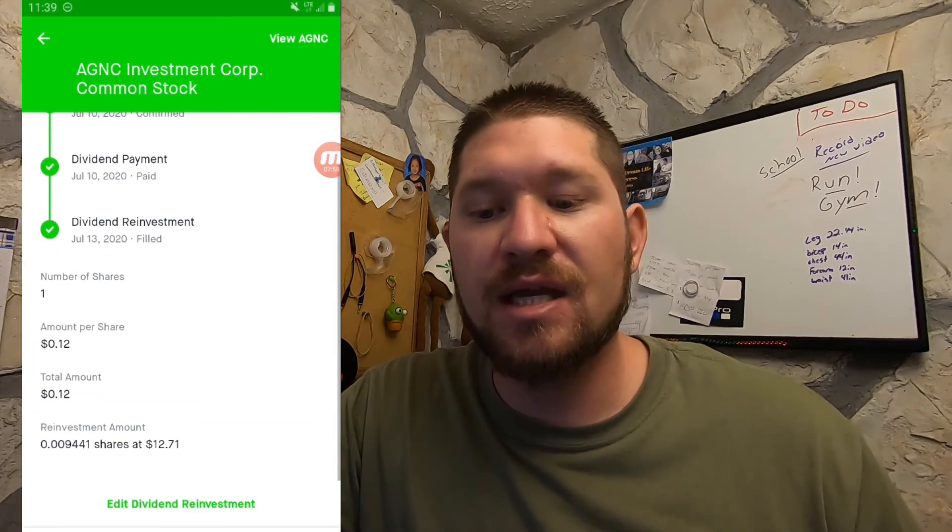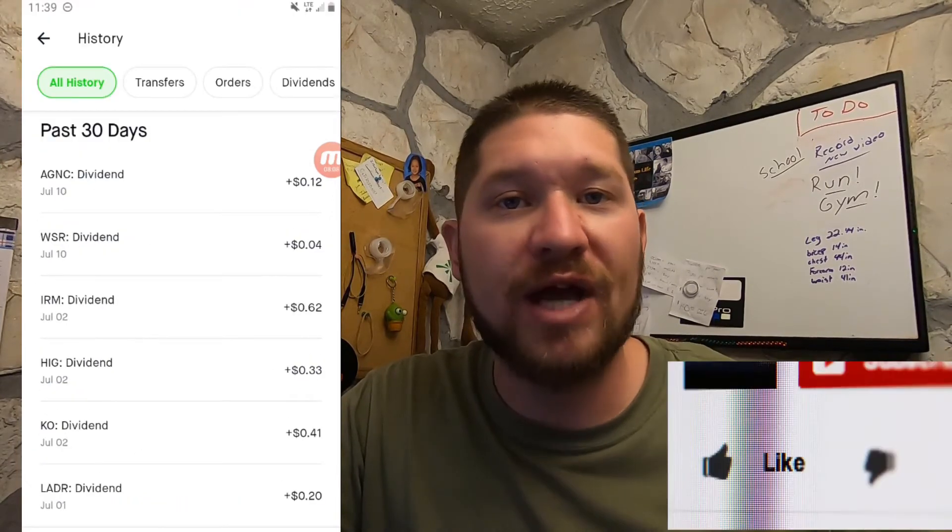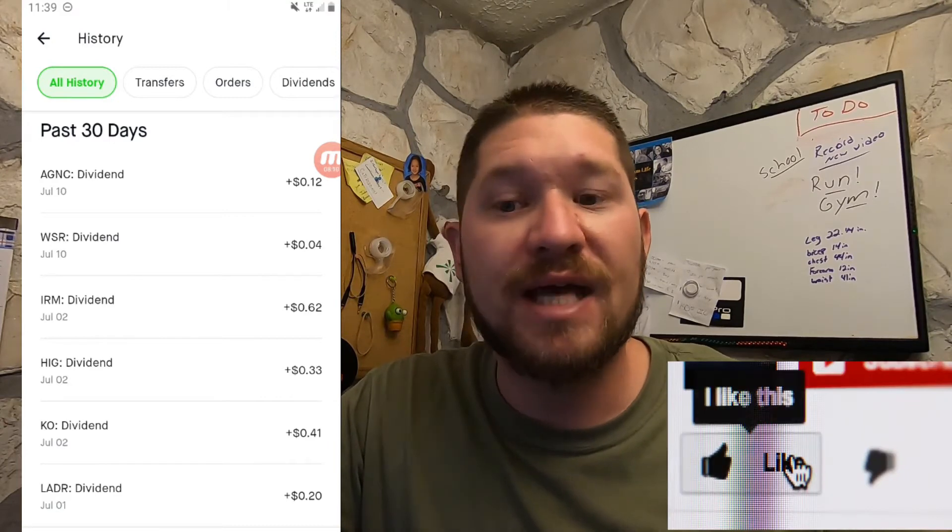Now these are all reinvested program dividends. So the second I get them they fill new orders, or I get more position stake in these companies, which is pretty awesome. They're fractional shares, but it does add up over time.